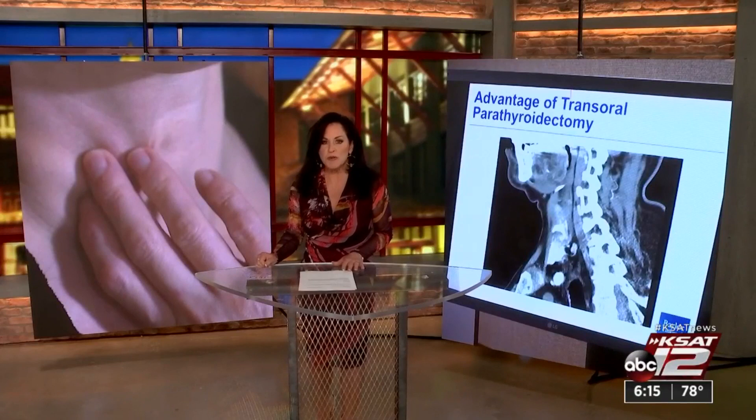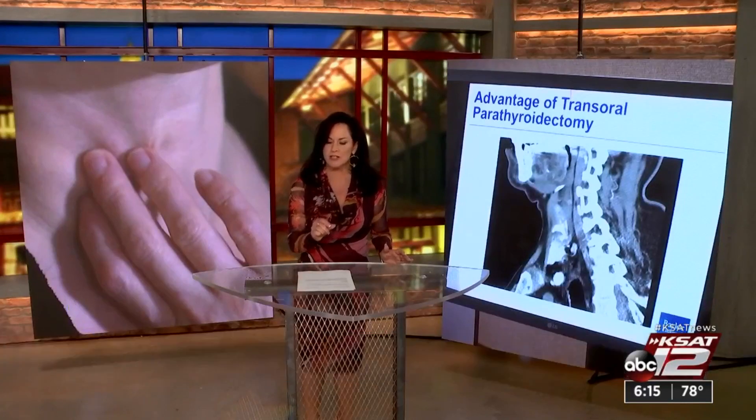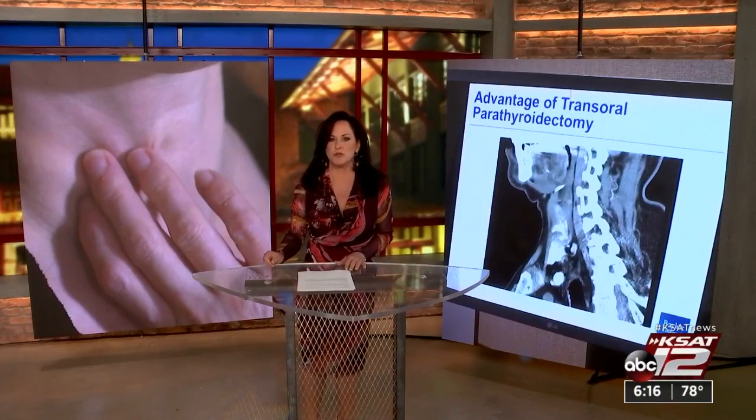So who is eligible for this transoral endocrine surgery? Basically anyone who's got thyroid cancer at two centimeters or less, as well as Graves disease or hyperthyroidism. In a nutshell, almost half of all thyroid surgeries would be eligible for this procedure. Ursula Perry, KSAT 12 News.